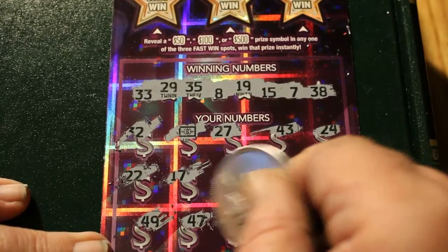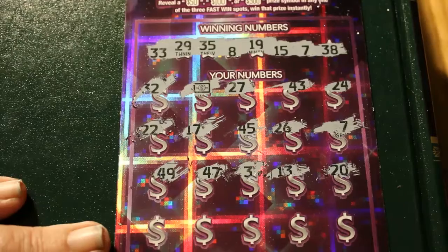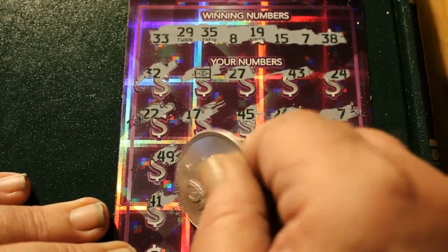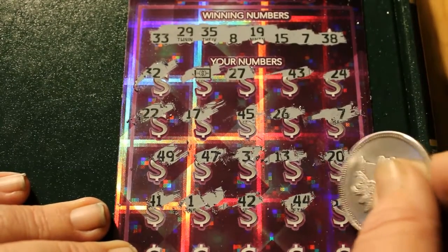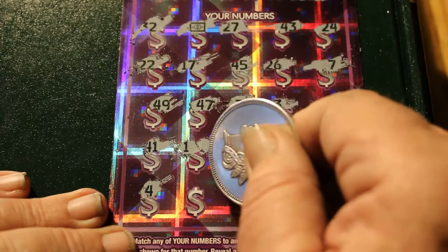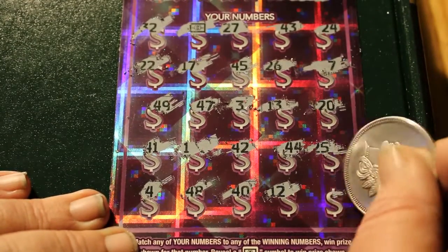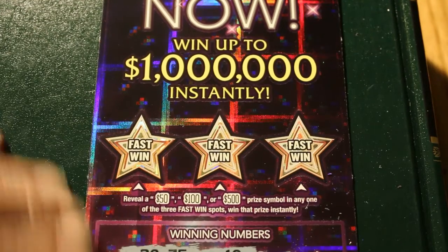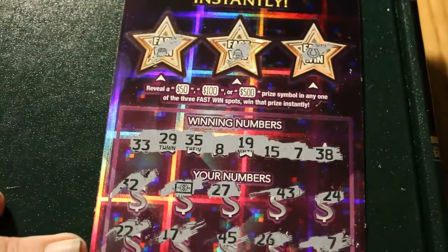49, 47. This is where we really want to see multiples after the two. 3, 13, 20, 41. Come on, where are you hiding? Oh, there you are — number 1. 42, 44, 25. Final row: 4, 48, 40, 12, and 5. Let's go up to the fast win area, because sometimes if you find something down here and see something up there, then you know you're flying. A pot of gold, a bell, and a horseshoe.